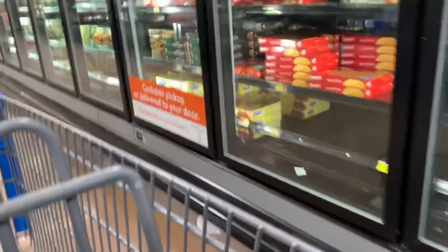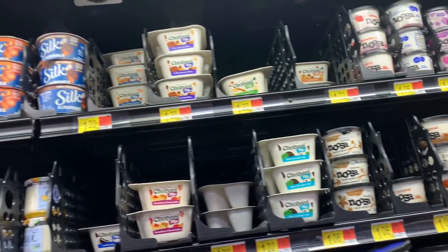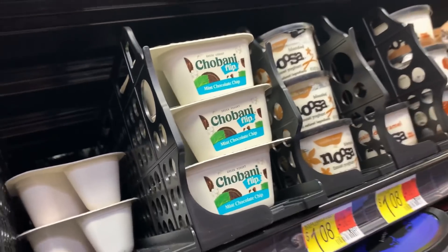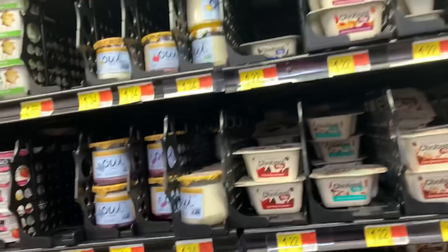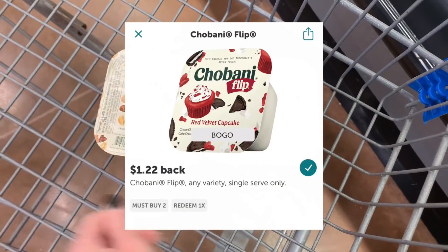I'm searching for the Annie's frozen Mac and cheese, which is a free offer on Ibotta. My store has them in stock and I checked on the website and it told me the aisle, but I searched everywhere and I could not find them. So I hope you found your free Annie's mac and cheese — it was a no-go for me. I think I might check another store towards the end of the week. Moving on — I get yogurt in every haul because we go through it so fast. I have an awesome BOGO offer on Ibotta for the Chobani flips at $1.22. Donna loves them, so I'll grab two — pay $2.44 at the register and submit to Ibotta for $1.22 back.